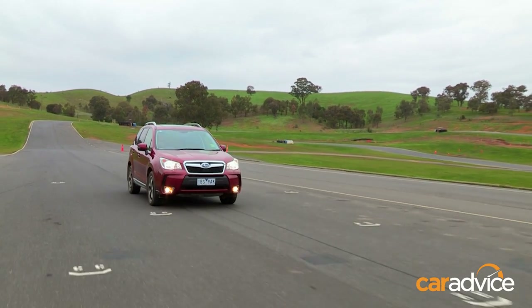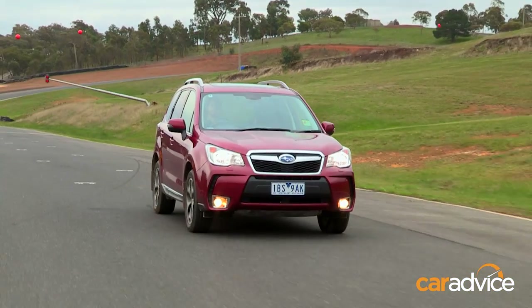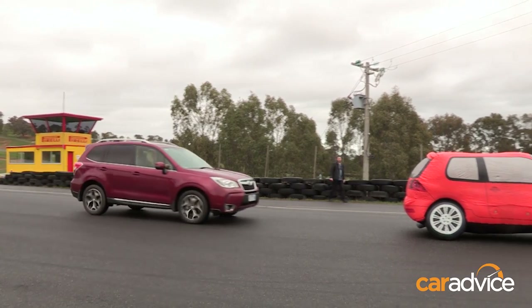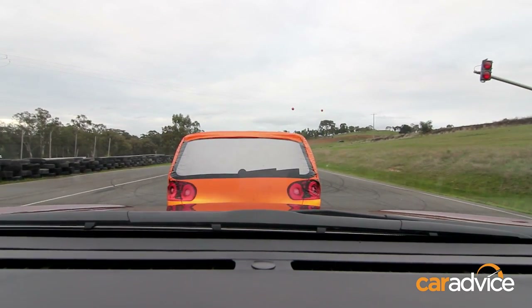Subaru offers similar functionality with its EyeSight system. If you take a look at the Forester, you'll see two cameras mounted high on the windscreen. These constantly scan the external environment looking for potential hazards. If it spots a problem, it's also capable of bringing the car to a complete stop at city speeds.